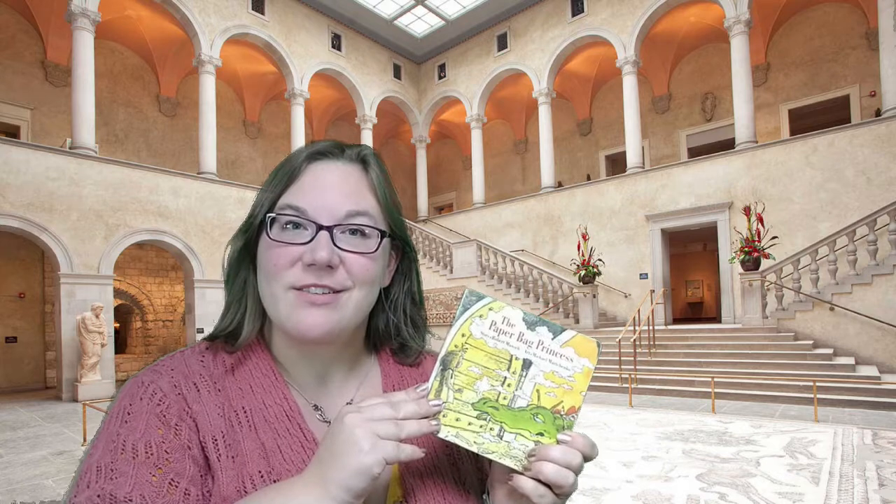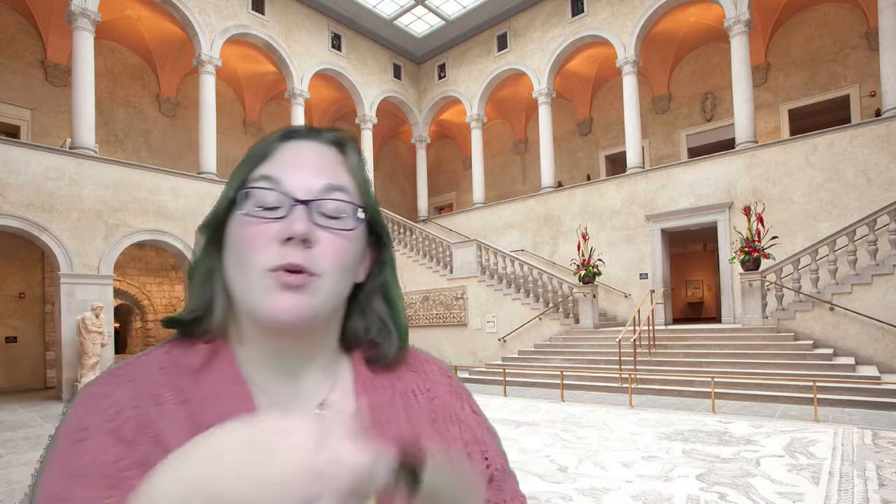Hello and welcome to the Worcester Art Museum's Art Together Online. This week we're going to be reading the book The Paper Bag Princess before we head into the galleries and look at three pieces of art. Then we'll be creating two different types of art, one with normal everyday materials you can find around your house, and the other with some fun scrap materials. So let's go into our book first and start reading.